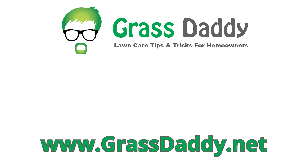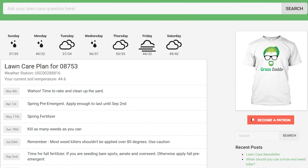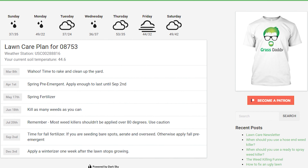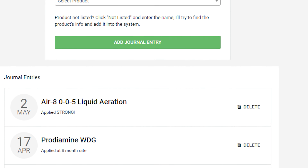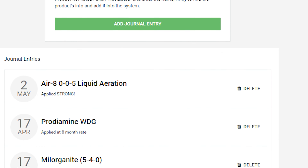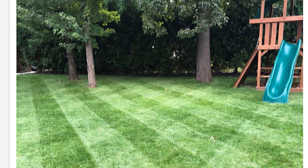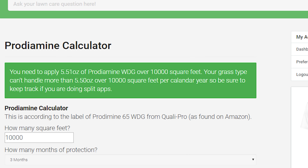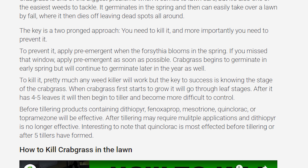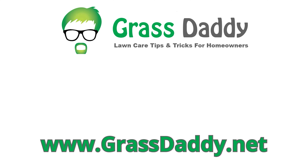If you like my videos, you'll love my website grassdaddy.net. The lawn care planner tool downloads local weather reports every morning and builds a lawn care plan catered to your area. The lawn care journal lets you track what you put down and when, so there's no more guessing or over- or under-applying products. We also have a lawn of the week contest — the winner gets a Grass Daddy t-shirt — plus application calculators and articles to help you identify and tackle lawn problems. Check it out, it's completely free at grassdaddy.net.